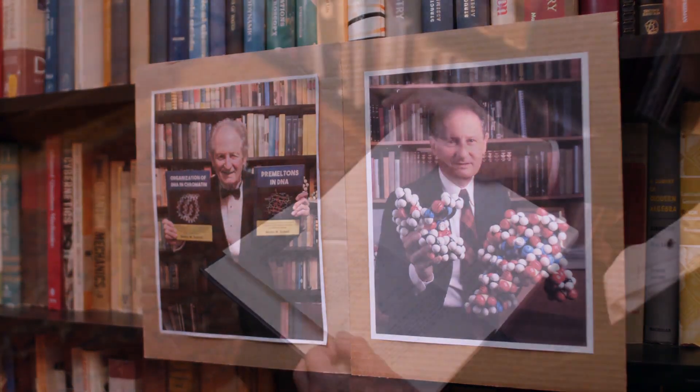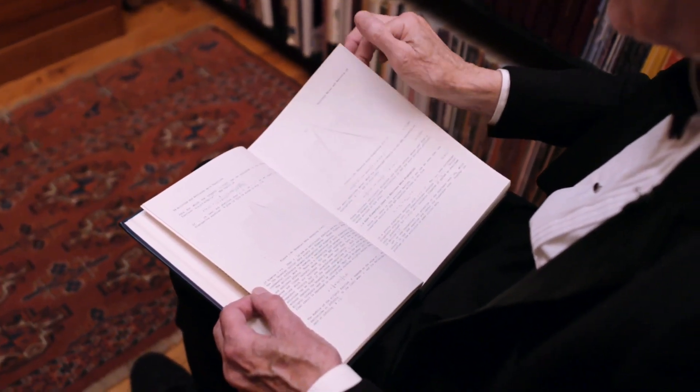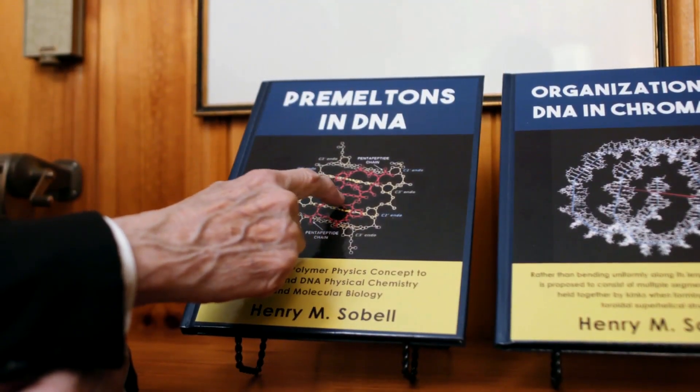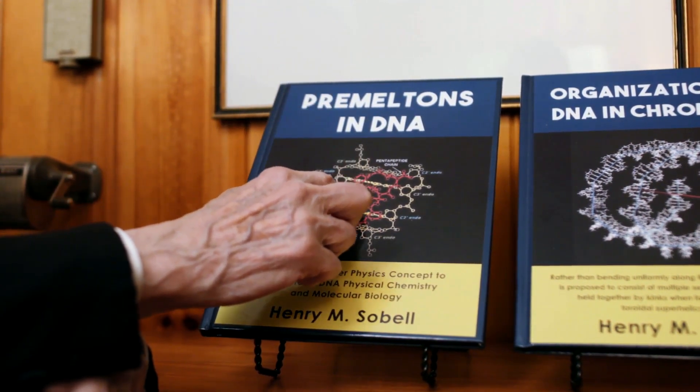This work eventually led to an understanding of how the famous anti-cancer agent called actinomycin D binds to DNA and exerts its mechanism of action. It has also led to an understanding of how other intercalators bind to DNA and exert their biological activity.